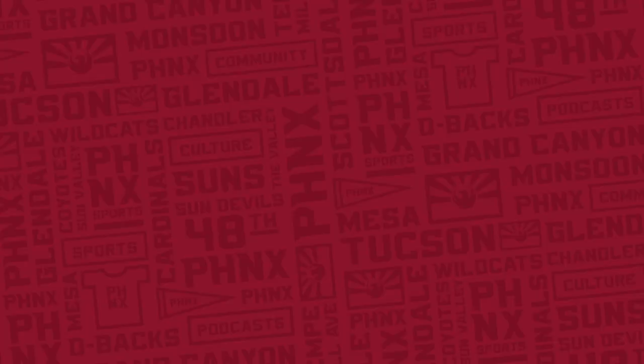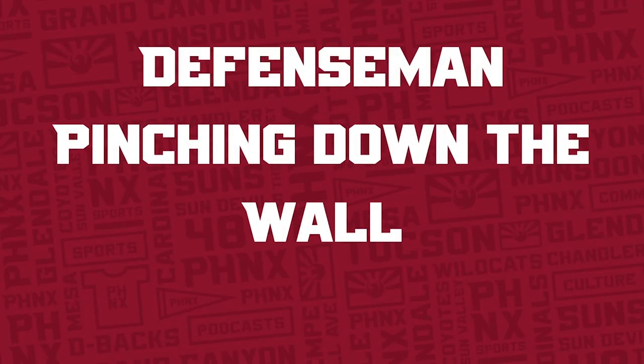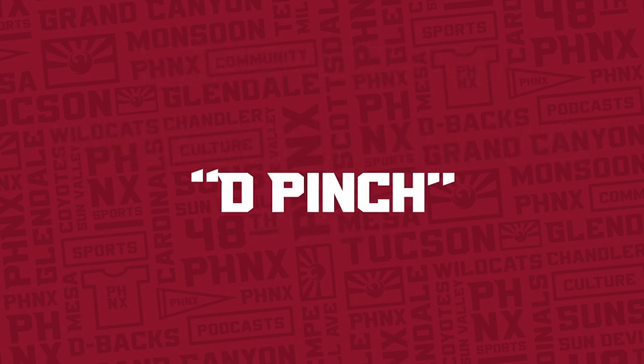On today's topic, we're going to talk about defensemen pinching down the wall. And what does that mean? Well, it's probably a lot easier if we look at a cartoon — cartoons are fun. So today's topic is the defensemen pinching down the wall, or more simply, the D-pinch.